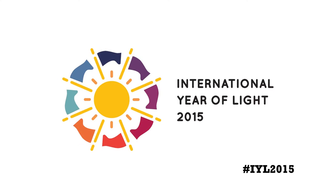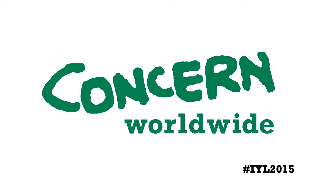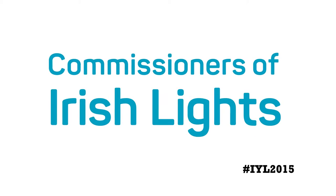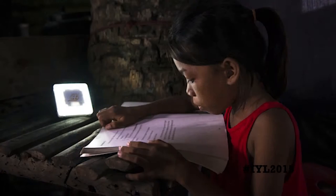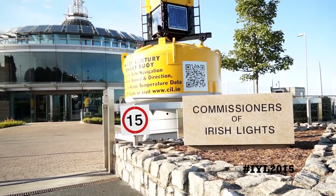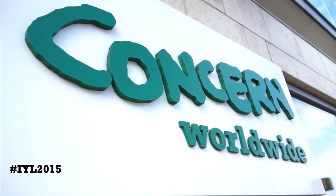2015 has been declared International Year of Light and Light-based Technologies by the UN General Assembly. To mark this initiative, the Commissioner of Irish Lights and Concern Worldwide are linking up to draw attention to the key role of light in saving and improving people's lives on both sea and land.